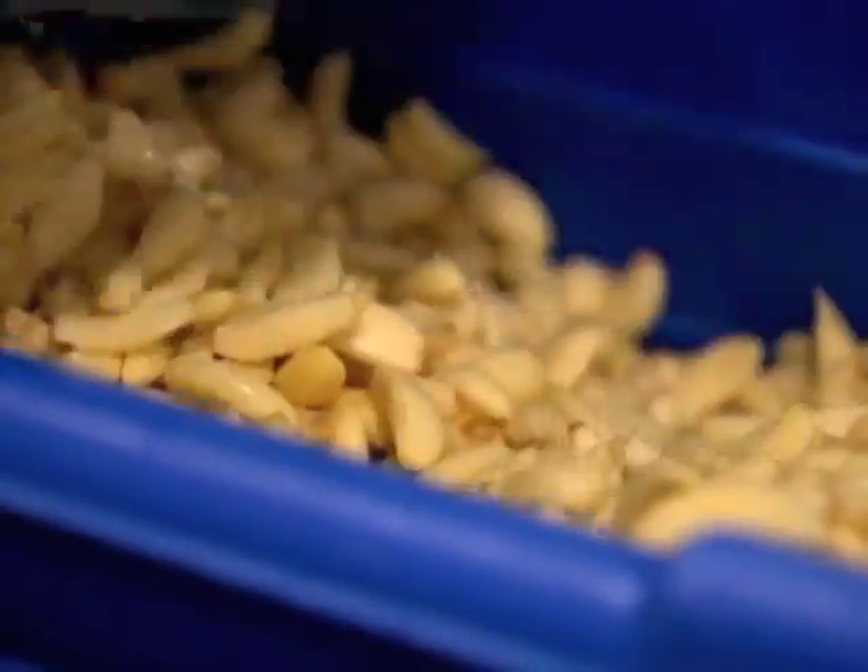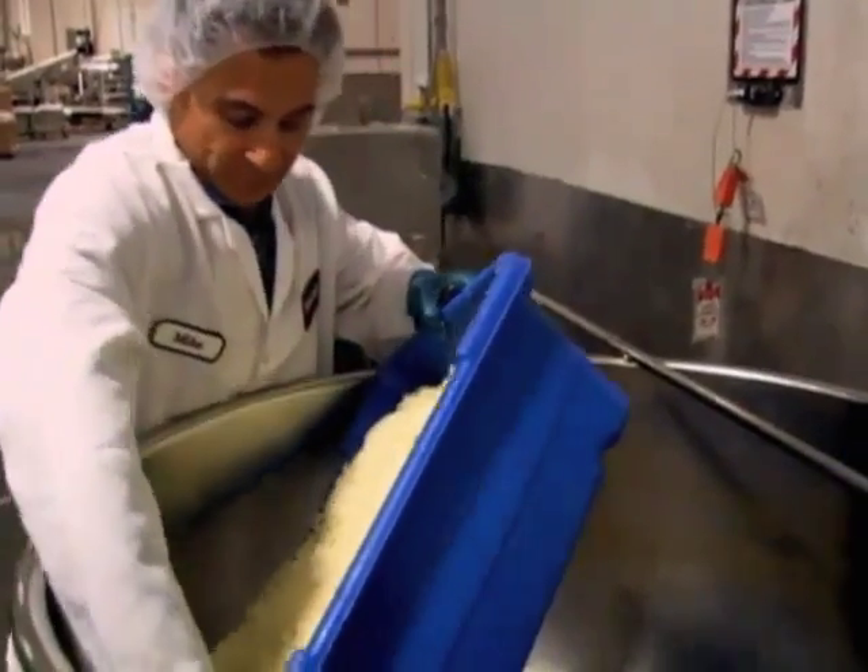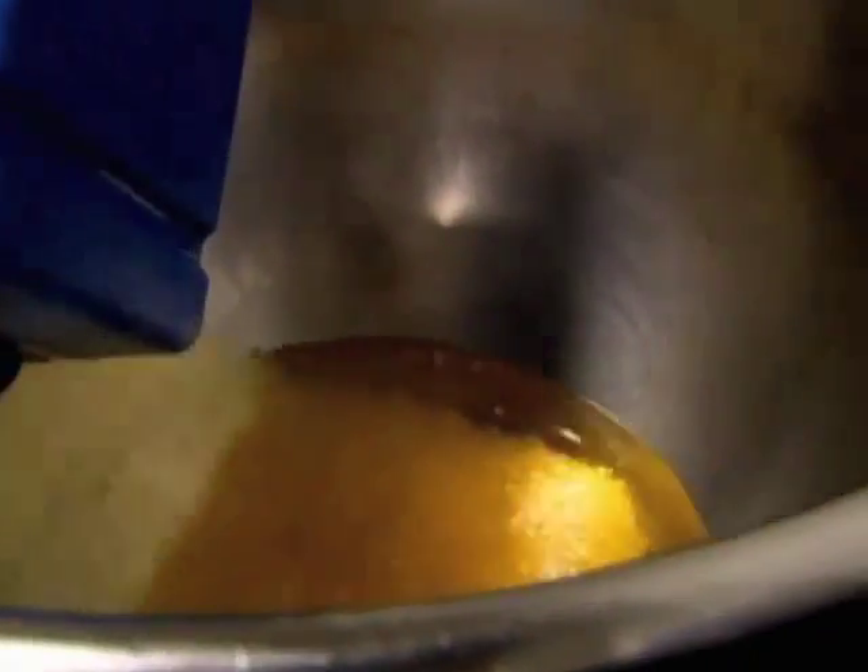And it all starts with garlic. There's nothing better than starting out a morning with nice, fresh garlic. A machine chops up the garlic — 200 pounds an hour.